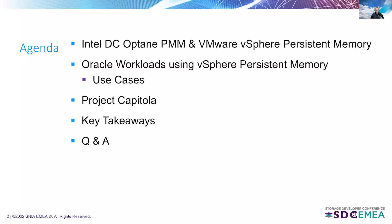This is the agenda for today's discussion. We'll start by discussing Intel DC Optane PMM at a high level and talk about how VMware vSphere can consume persistent memory technology. We'll look at a couple of use cases running Oracle workloads using vSphere persistent memory. Arvind will then take us through Project Capitola with some key takeaways, followed by questions and answers.